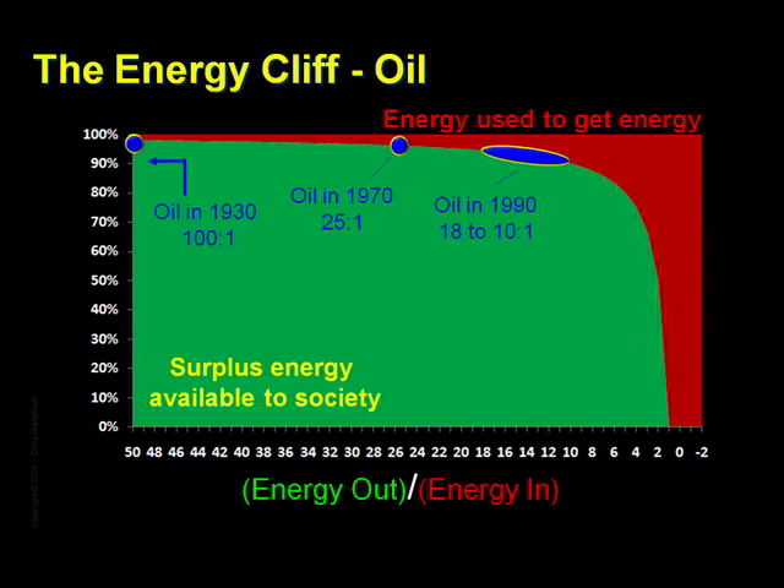And today, it is estimated that recent oil finds are returning only 3 to 1 net energy. Why is this net yield dropping? Because in the past, a relatively small amount of energy was required to create the metal for a smallish rig, and the finds were massive and plentiful and relatively shallow. Today, much more energy is required to find energy.